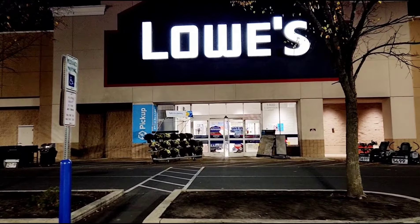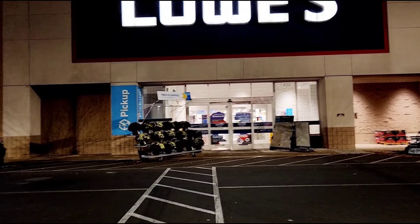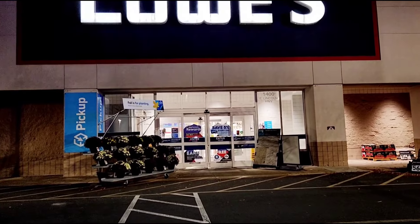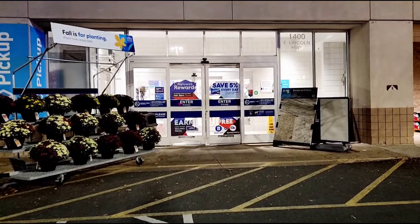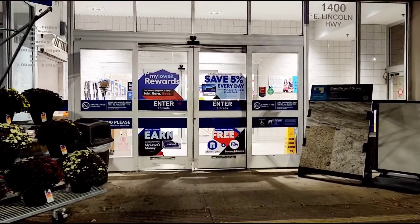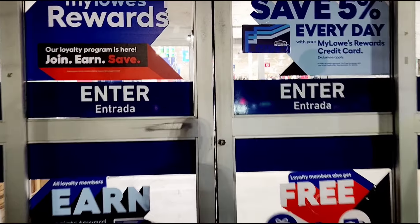Okay folks, so today I'm making my yearly visit to Lowe's to check out their Halloween animatronics. I'm going at night because it makes it just a little bit scarier, but don't be scared — I'll hold your hand. So let's go inside and check it out and see what we see.